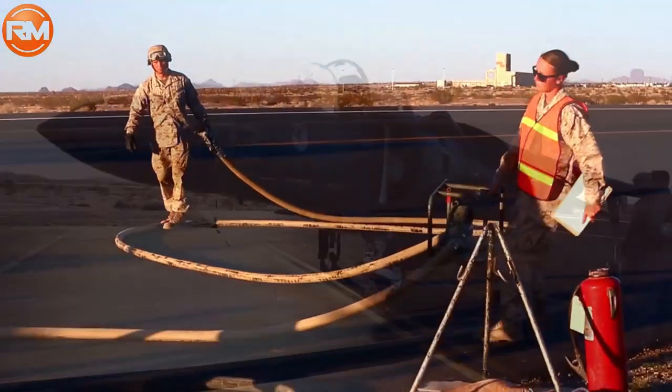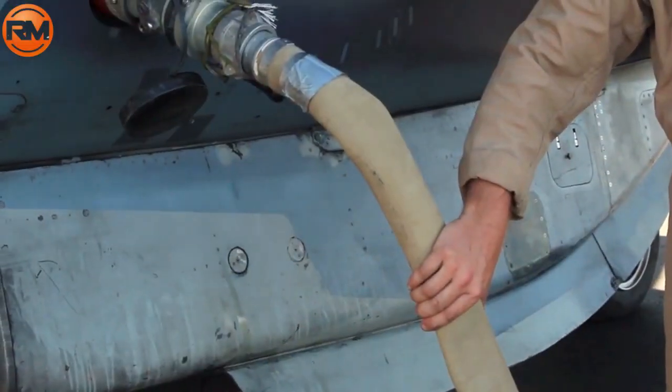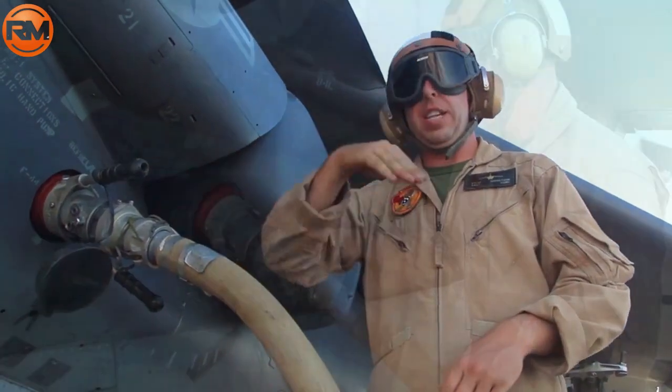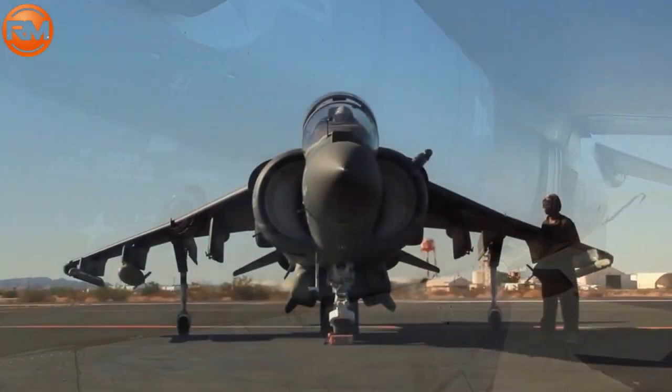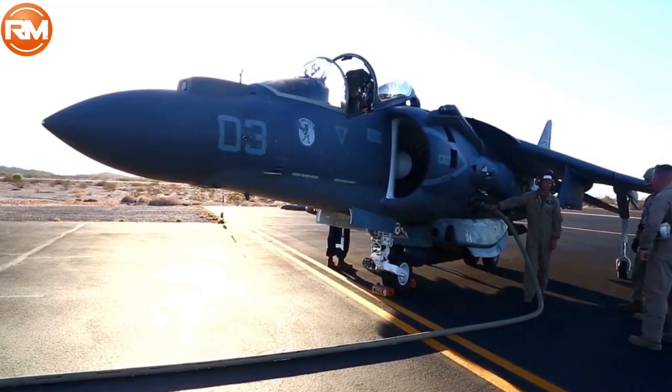The Harrier jump jet is a common nickname for this fighter aircraft. This attack fighter plane has a vertical takeoff and landing capability, or VTOL. Additionally, this fighter jet is able to take off with a short trajectory, commonly known as STOL.